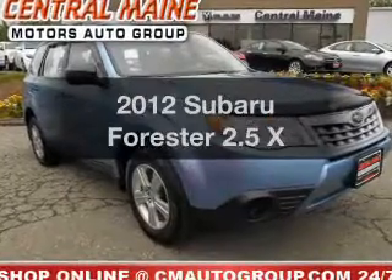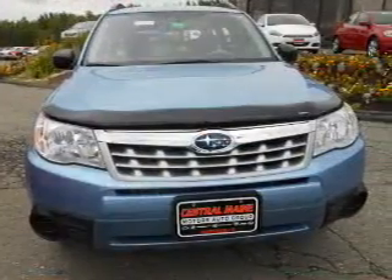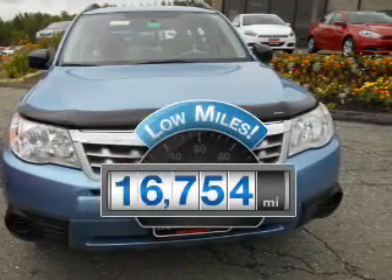Get noticed in this 2012 Subaru Forester. This is the set of wheels you've been looking for. With low miles, this automobile will take you far and get you where you want to go.